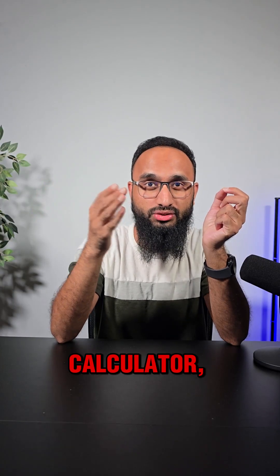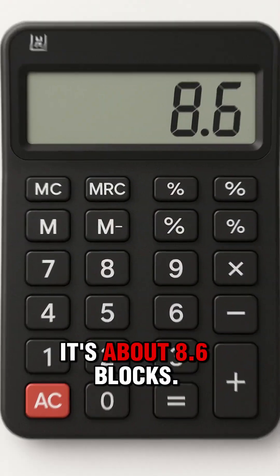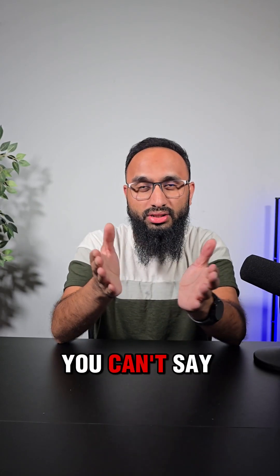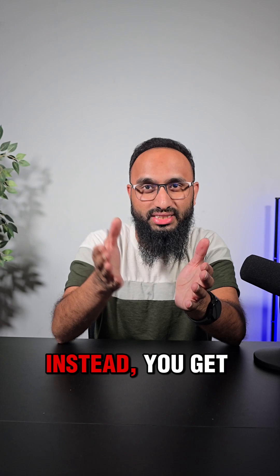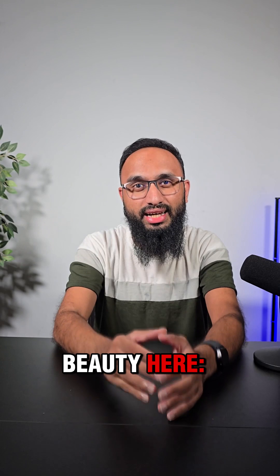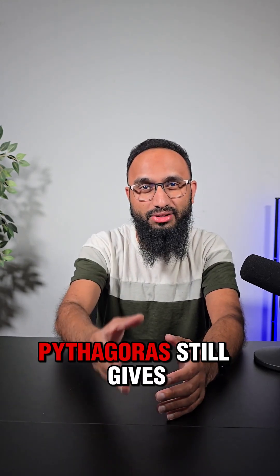If you put it into a calculator, that's about 8.6 blocks. Notice how it's no longer a tidy whole number — you can't say 9 blocks exactly. Instead, you get an irrational number, a decimal that goes on forever. But that's the beauty here: even when life doesn't fit neatly, Pythagoras still gives us a precise relationship.